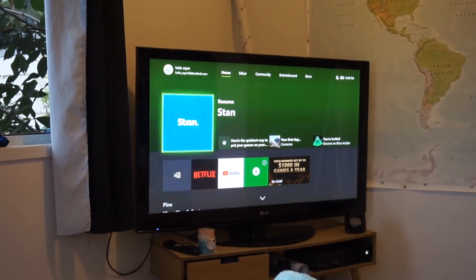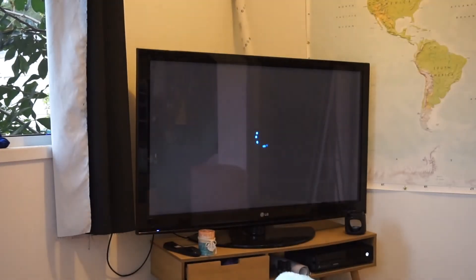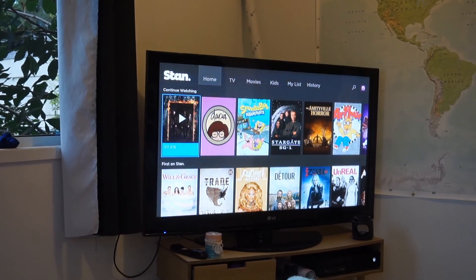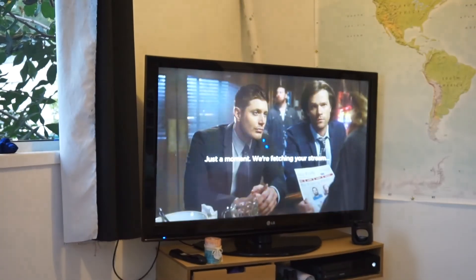Then of course some lip balm because I have dry lips. My favorite part of my day is just crawling into bed and chilling out, deciding whether I want to watch Supernatural or Daria — the biggest decision of my day!